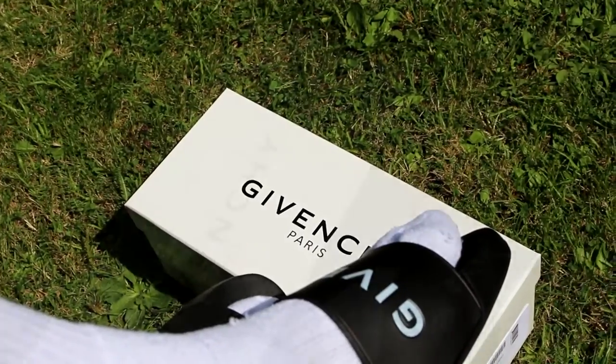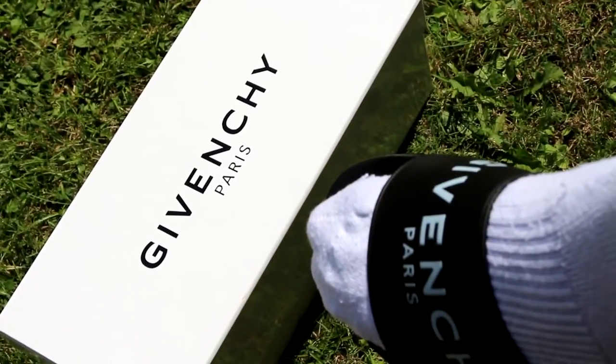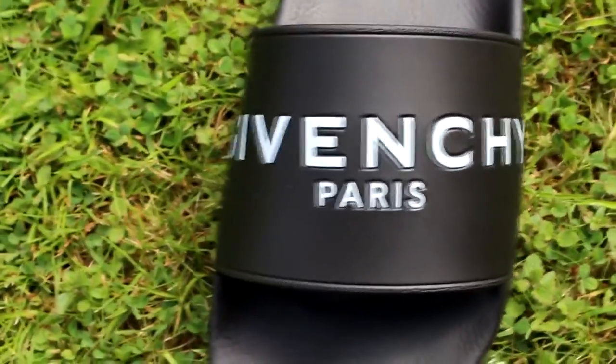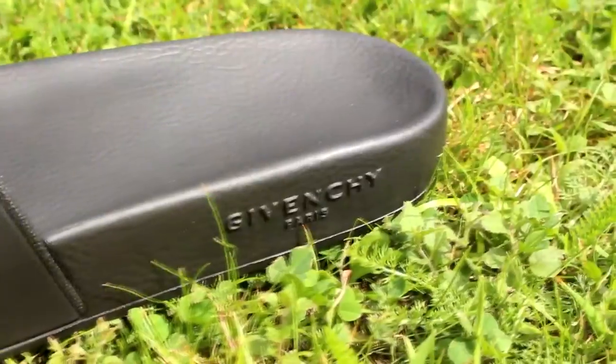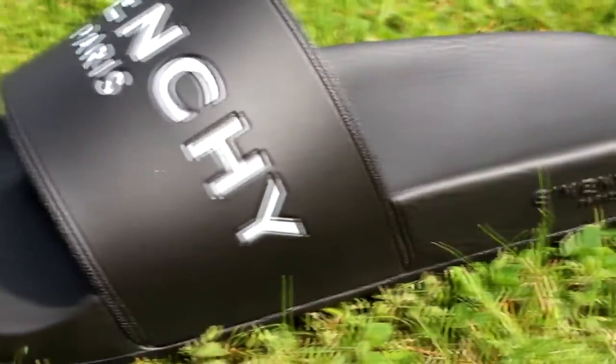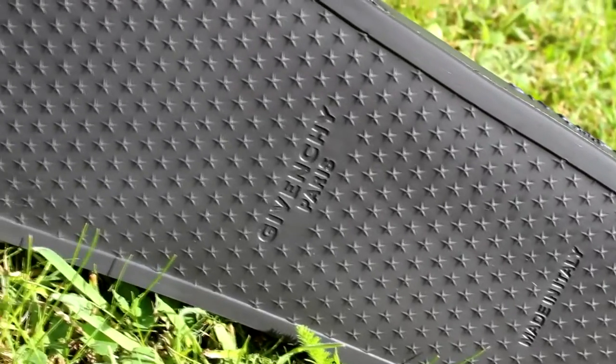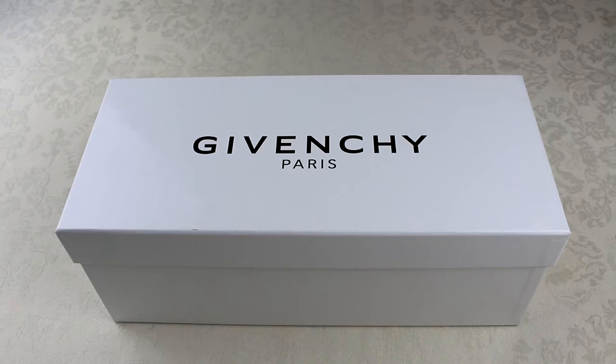Now you've literally got Givenchy, Valentino, Gucci — all these different brands doing slides, charging like £150 to £250. I just think it's a bit much for slides personally. I don't mind spending money on trainers, jeans, jackets, even t-shirts sometimes, but when it comes to slides I'm not really sure how much you're wearing them.